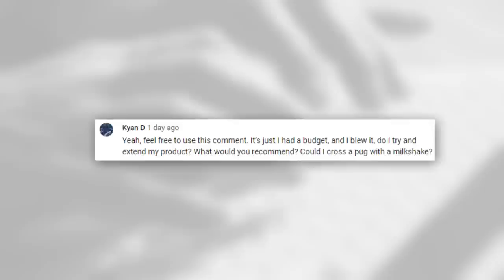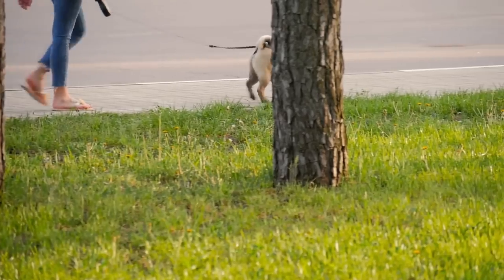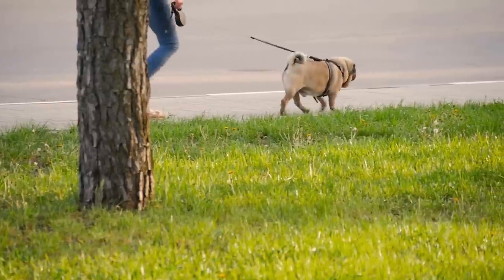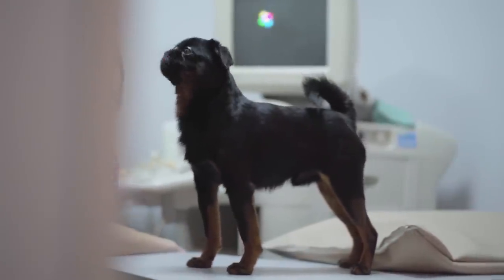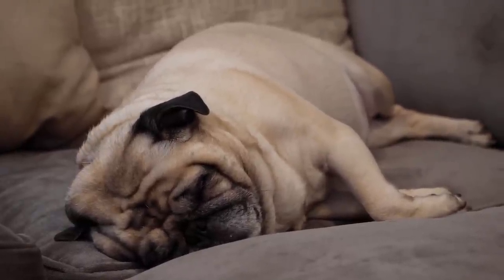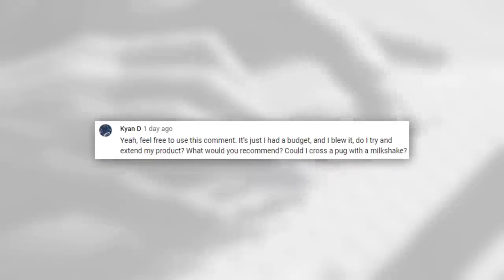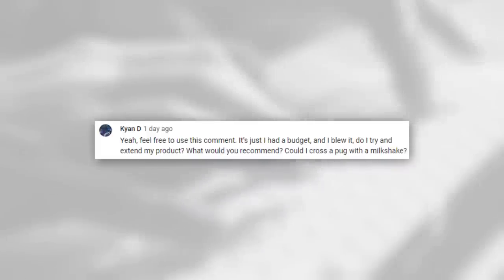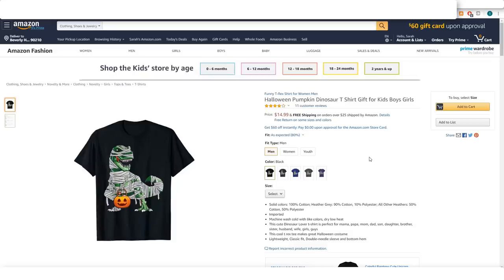Kyan responded by asking if he could cross a pug with a milkshake. No, Kyan. Instead, imagine a real-life example of a pug owner you want to target. What sort of person is likely to own a pug? Probably someone who is at least moderately affluent — pugs are a pedigree breed with small litters, many health complications, and high demand. A lot of affluent women purchase pugs. Do you think these women are particularly interested in milkshakes enough to buy a t-shirt about it? Probably not many. A t-shirt featuring pugs and milkshakes doesn't make sense. But a t-shirt targeting pug owners who like coffee — that makes a whole lot more sense.